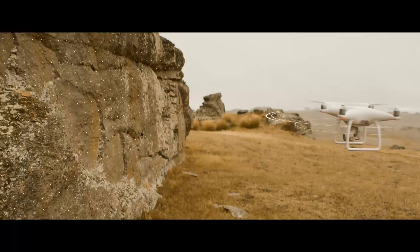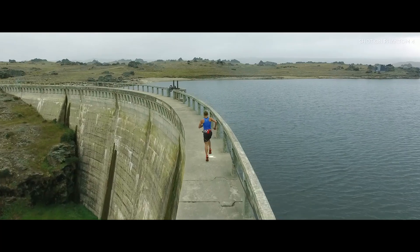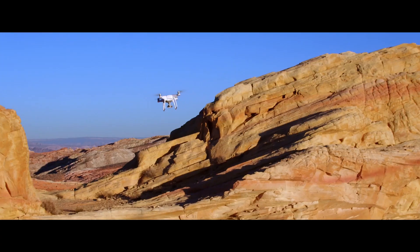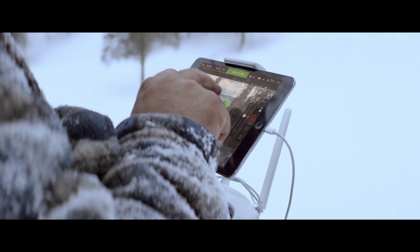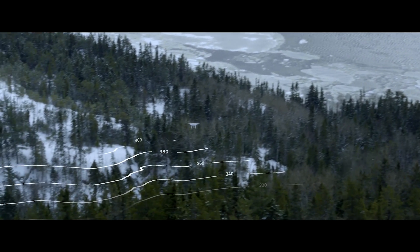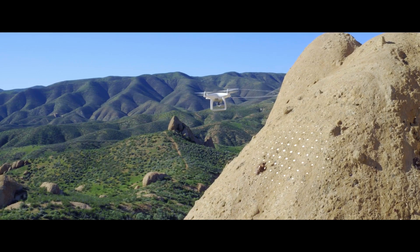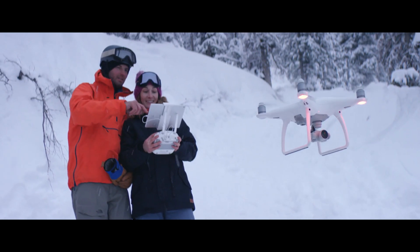The Phantom 4's self-flying innovations are made possible by two revolutionary new features that simplify the flying experience: Tap Fly and Active Track. With Tap Fly, you only need to tap the live view on screen where you want to go. The Phantom 4 intelligently adapts to its surroundings, detecting ground elevation and obstacles. In Tap Fly mode, it will even reroute and navigate around an obstruction all by itself.